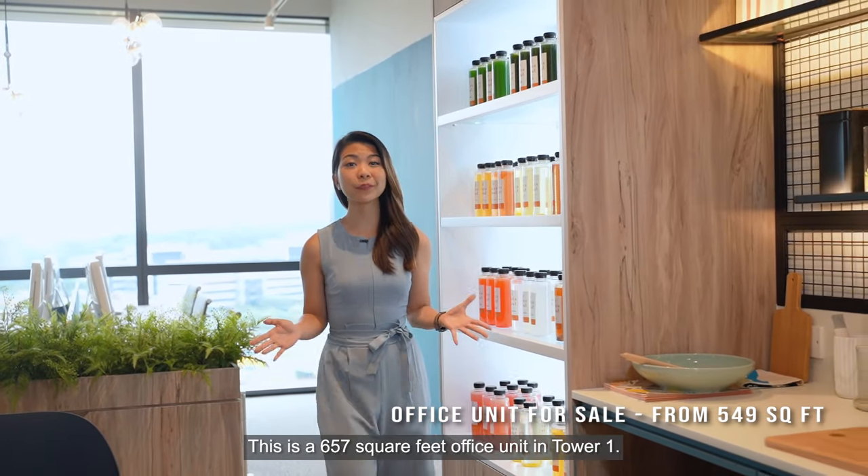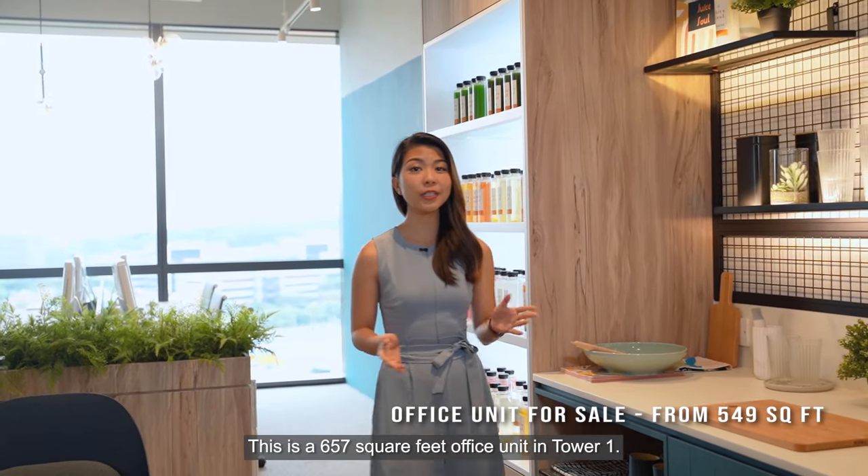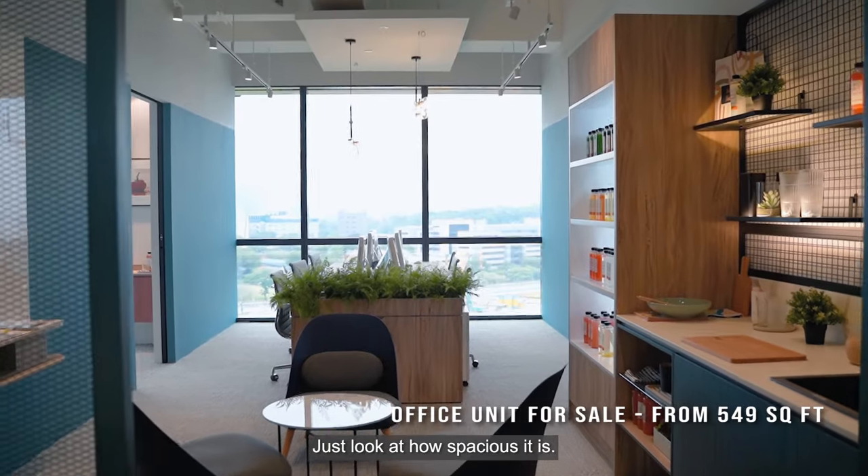This is a 657 square feet office unit in Tower One. Just look at how spacious it is.